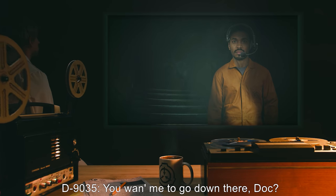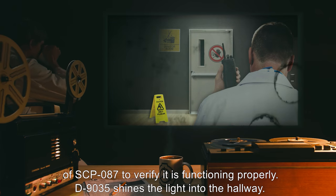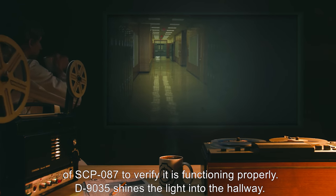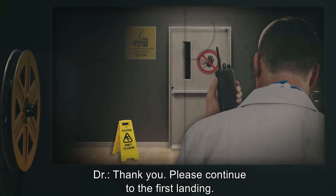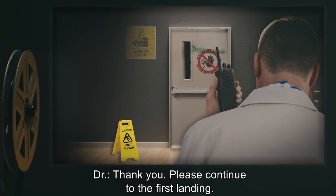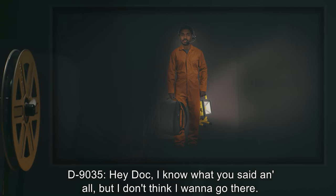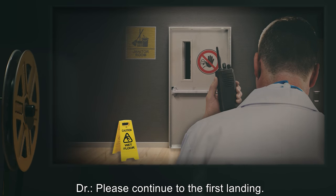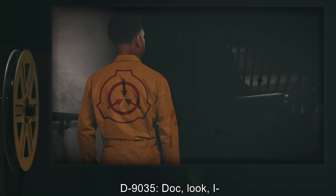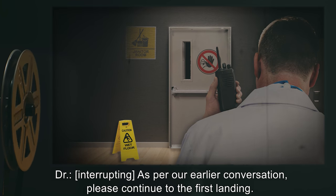D-9035: You want me to go down there, Doc? Doctor: Please shine your flood lamp outside of SCP-087 to verify it is functioning properly. D-9035 shines the light into the hallway. Comparison with the footage from Exploration One confirms it is indeed brighter. Doctor: Thank you. Please continue to the first landing. D-9035: Hey Doc, I know what you said and all, but I don't think I want to go there. Doctor: Please continue to the first landing. D-9035: Doc, look, I... Doctor, interrupting: As per our earlier conversation, please continue to the first landing.